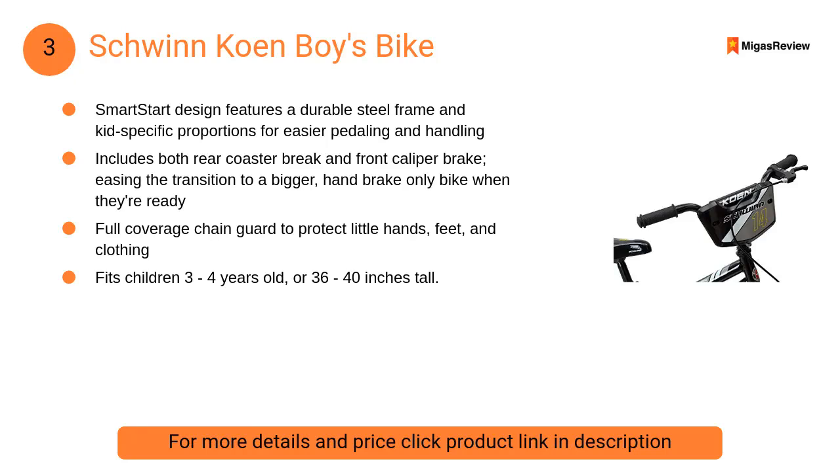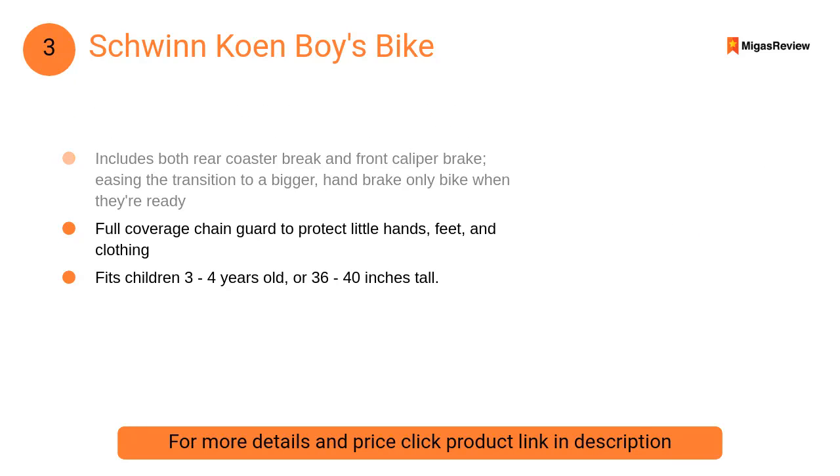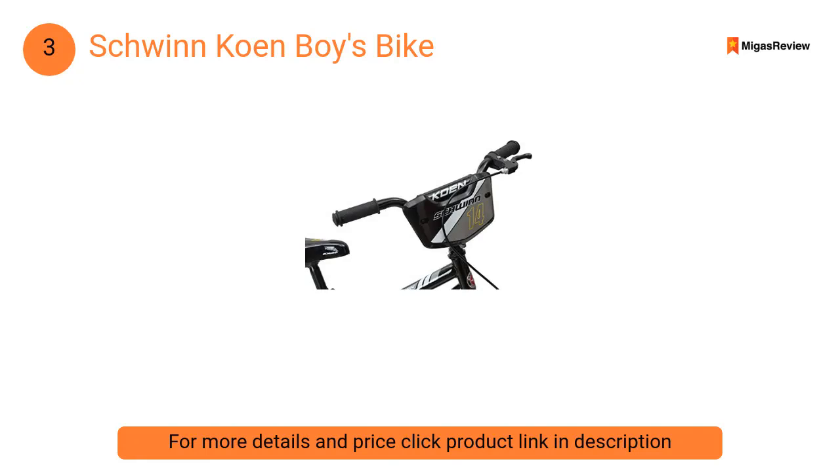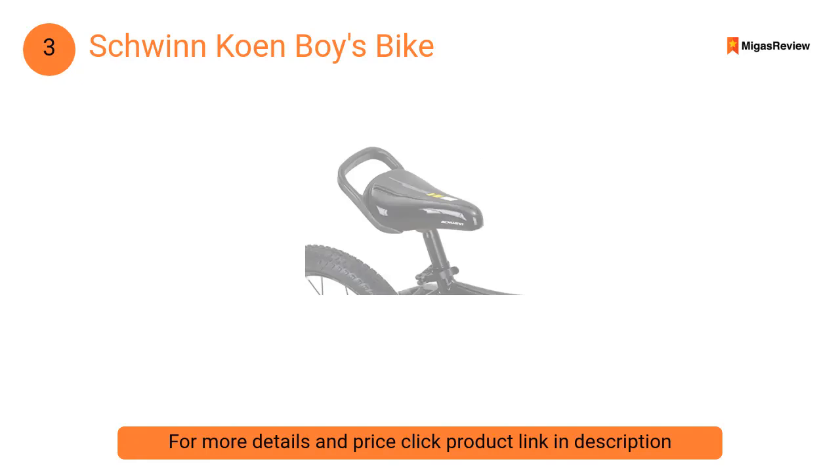At number three: Schwinn Cone Boys Bike. The smart start design features a durable steel frame and kid-specific proportions for easier pedaling and handling. It includes both a rear coaster brake and front caliper brake, easing the transition to a bigger hand-brake-only bike when they're ready.